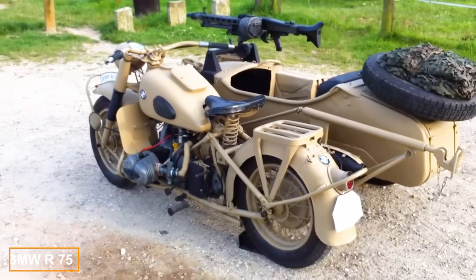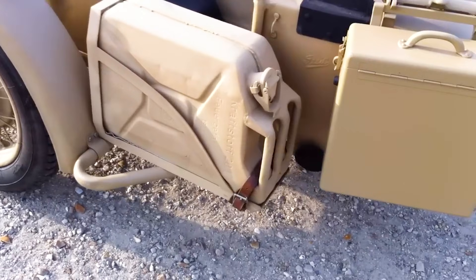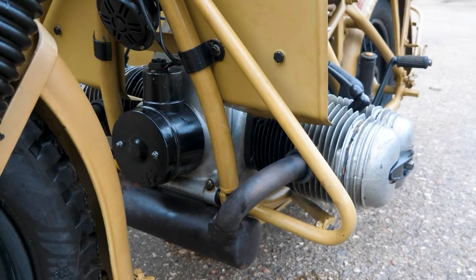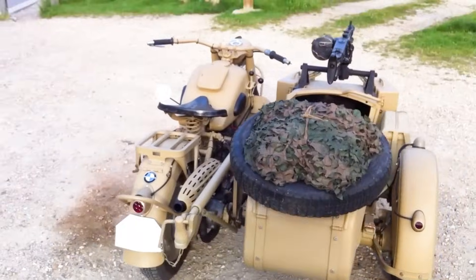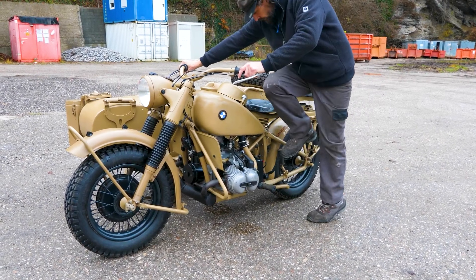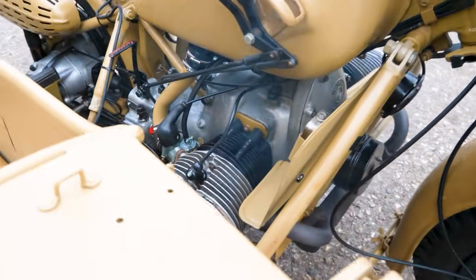This list would be incomplete without the iconic BMW R75, produced for the German army between 1941 and 1944. This motorcycle and sidecar combination even saw action in the North African desert. Powered by a 745 cc air-cooled two-cylinder engine, it produces 26 horsepower and can reach speeds up to 95 km per hour.